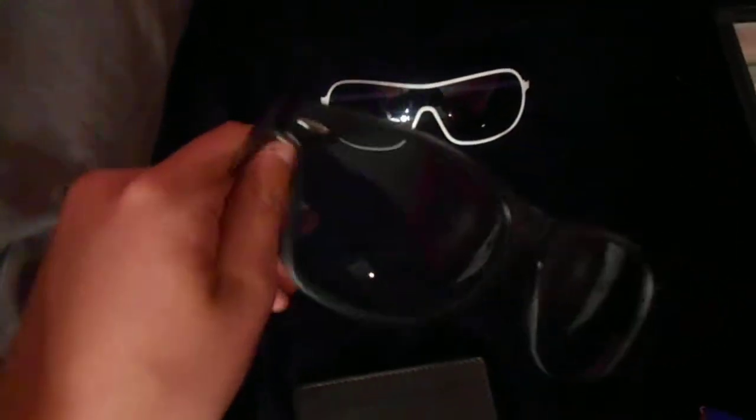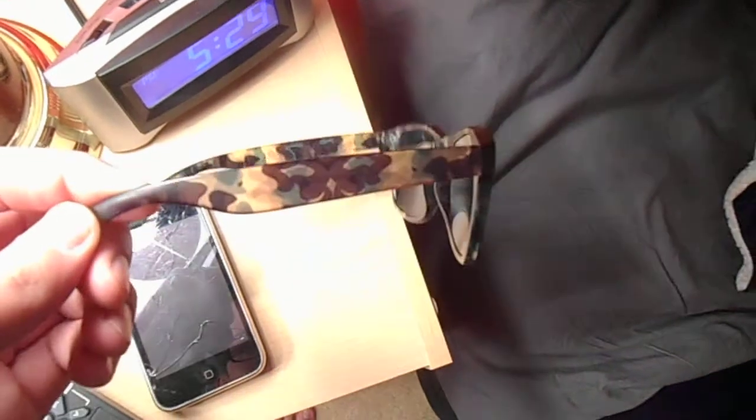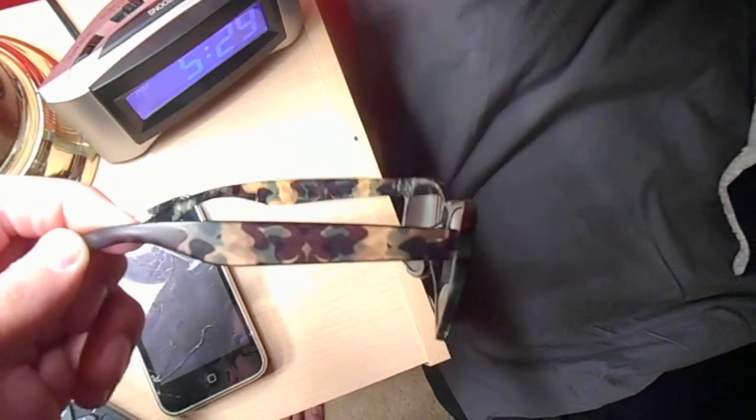Right here I got these sunglasses — it's like that wayfarer style. The lens is black and then the frame is actually camo. It's hard to see but I'll get it in the light — there you go, you can see it's camo. They're pretty cool, these are like $17 at Kohl's or JC Penney.